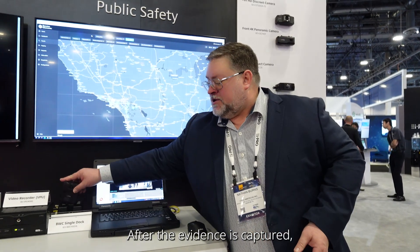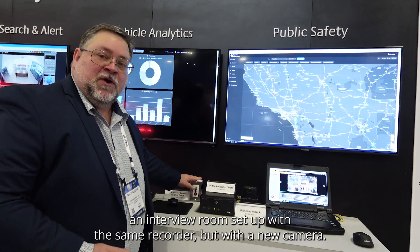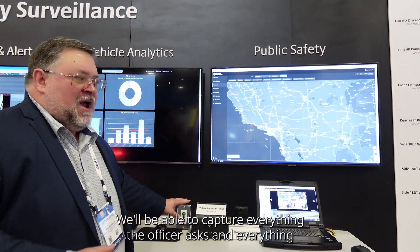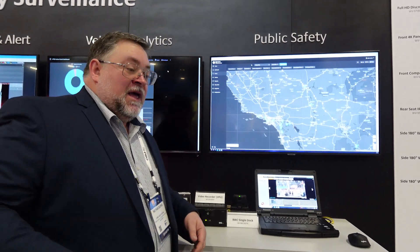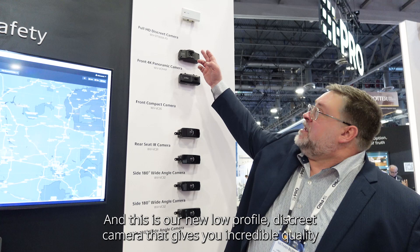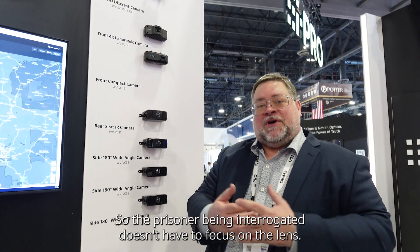After the evidence is captured, if a prisoner is taken back to the police department, we'll actually have an interview room set up with this same recorder but with a new, very discreet camera. We'll be able to capture everything the officer asks and everything the prisoner answers. This is our new low-profile discreet camera that gives incredible quality, and because you can't even see the lens, the prisoner being interrogated doesn't have to focus on it.